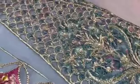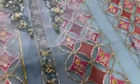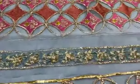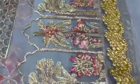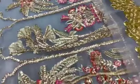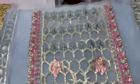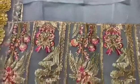Embroidered front side patches on organza. Hand embellished open shirt lace. Embroidered front daman patch on organza. Embroidered back neckline on organza. Embroidered back daman patch.